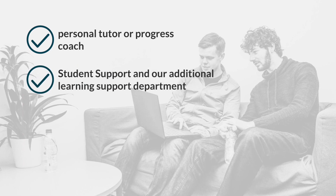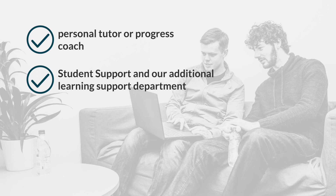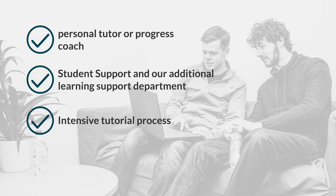You'll then be able to call upon student support and our additional learning support department as and when you need them. You'll also have an intensive tutorial process which will make sure you're on track with your learning goals.